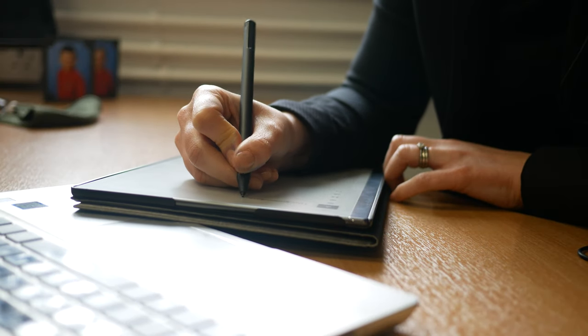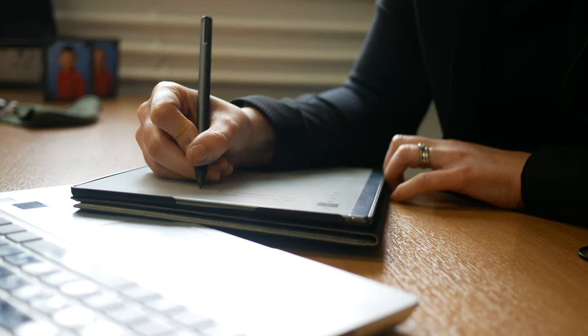One thing I particularly like about this device is that it has handwriting recognition, and even though I've got quite swirly handwriting, it does pick up what I'm trying to write. It recognises my writing from meetings and I can then translate it into text and email it to myself really quickly.